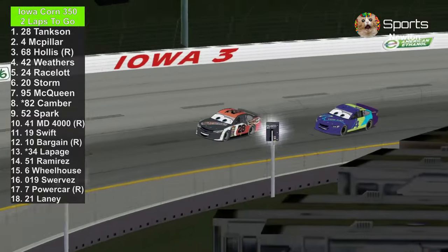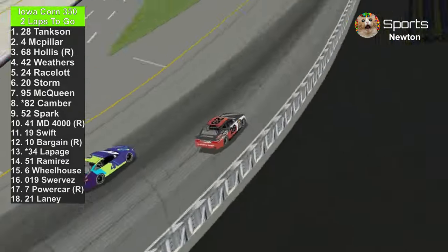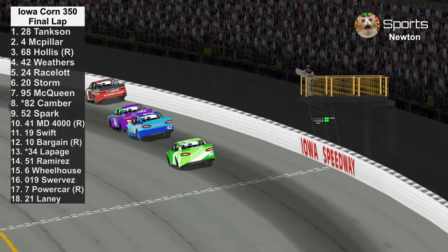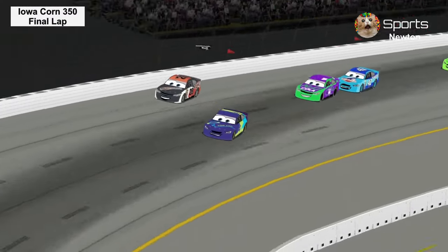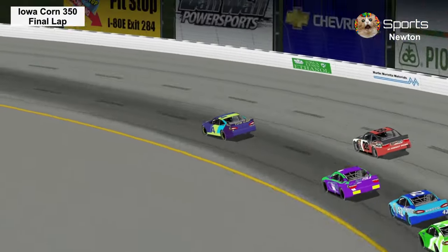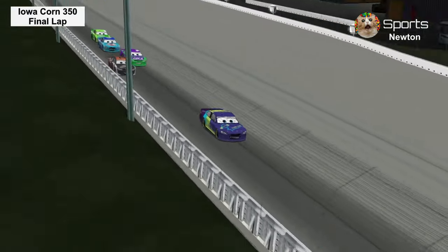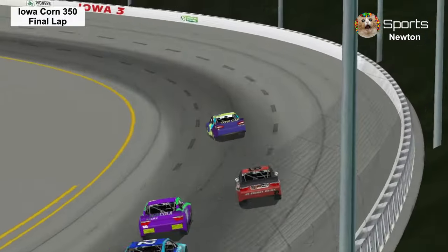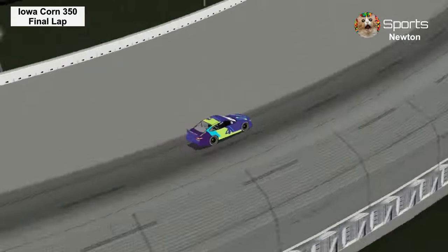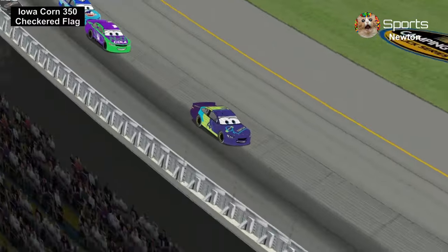Coming out of turn 2 and into the back straightaway, now into turn 3 — JD McPillar is trying to go 2-wide. Tankson's loose, he's in the wall on the final lap. One more time around Iowa Speedway. JD McPillar takes the lead. Phil Tankson lost all his momentum hitting the wall on the last lap, and he's losing race positions. Coming out of turn 3 and into turn 4 for the final time, JD McPillar gets his 3rd career win of 2024.